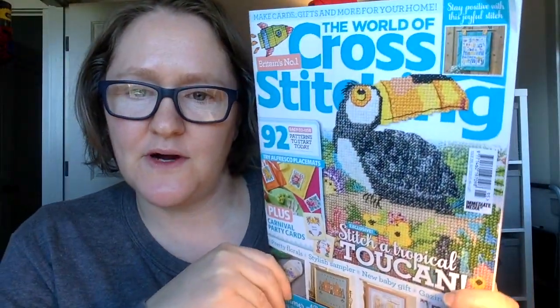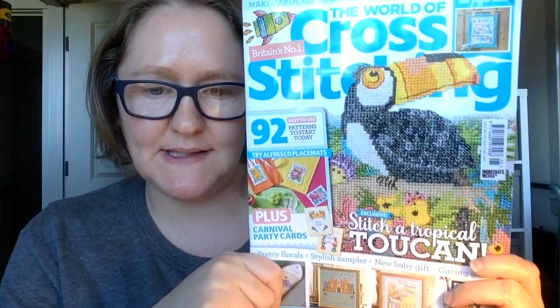Hi friends, it's Carolyn Zuck here with CZuck Stitch, and today is Tuesday July 14th 2020. I'm going to do a flip through of the July issue of the World of Cross Stitching. I do have a subscription to this magazine - I just renewed it. There were several issues in a row where I gave away on my channel just because there wasn't much that I would want to stitch, and then my very last issue there were several items I wanted to stitch, so I did renew it for another year.